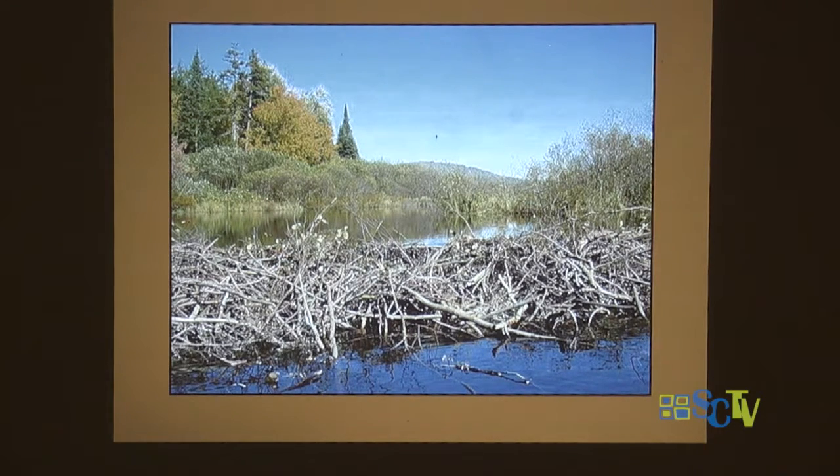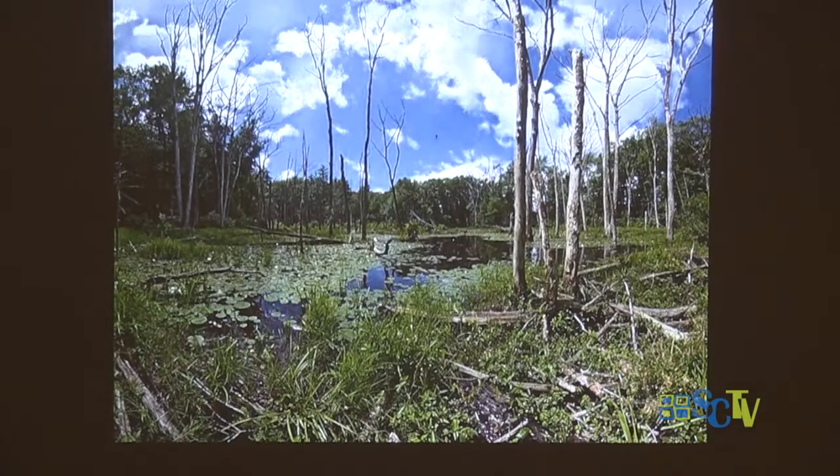Beavers are powerful swimmers and can stay underwater for quite some time. Do you know how beavers know where to make the dam? It's the sound of running water — it drives them nuts. Scientists put a tape recorder with the sound of running water into the woods near beavers, and left it playing overnight. The next day, they came back and found the tape recorder completely buried in mud and sticks. The beavers were trying to silence that noise. Wherever the sound of running water is loudest usually means the river is narrowest, and that's where they build their dam.